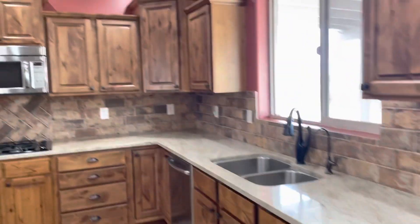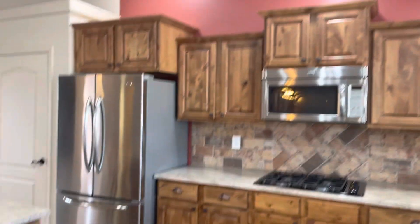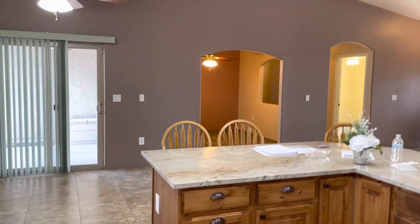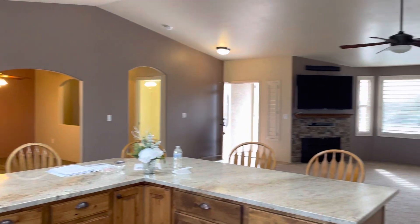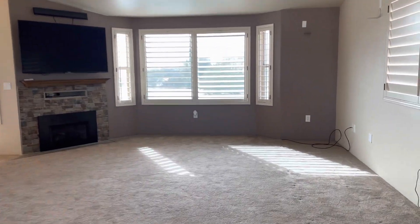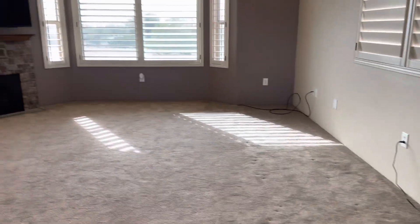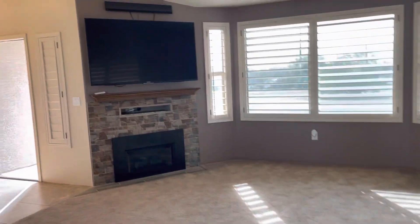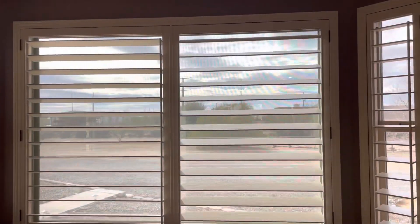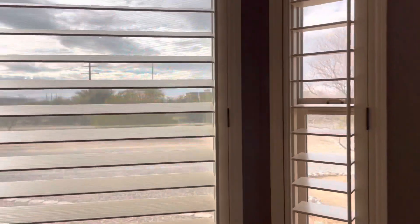Stainless appliances, nice sinks. Really open — I really like the openness of this. They also have a wood-burning fireplace. Here's the main TV area with their TV right above the fireplace. These are also hardwood plantation shutters throughout — pretty cool and definitely sturdy.